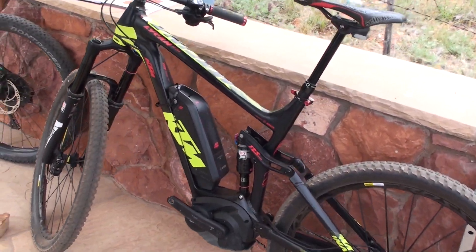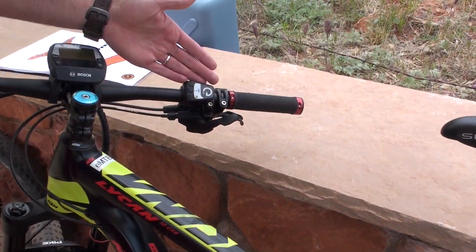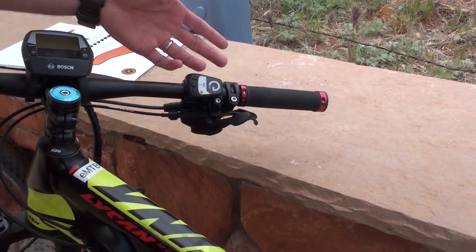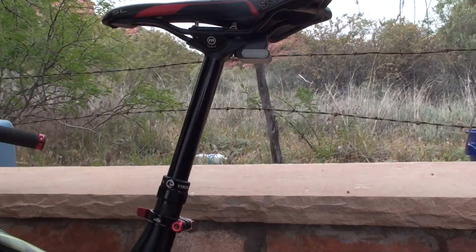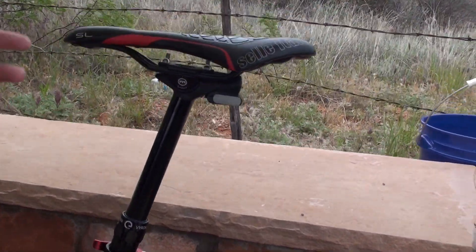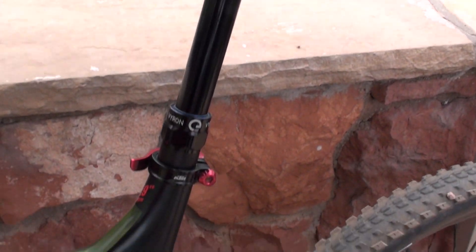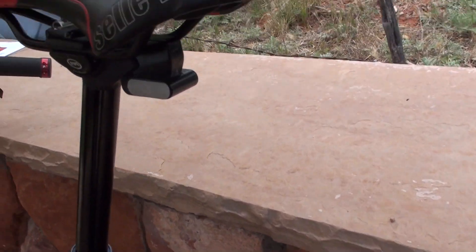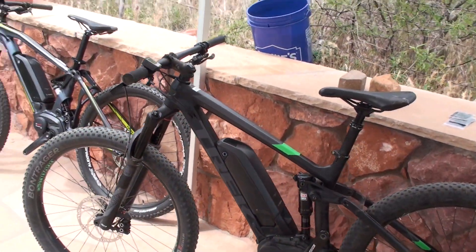Next we have the KTM Messina Lycan special edition. Take a look at this dropper post — this is Magura's Viron wireless dropper post. Rather than having another wire running through the bike up to the seat, it's completely wireless. This communicates wirelessly and it's a very elegant, wire-free solution.